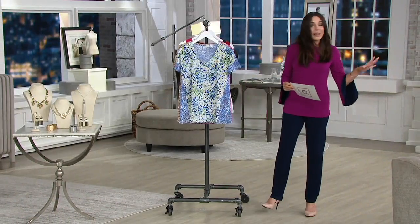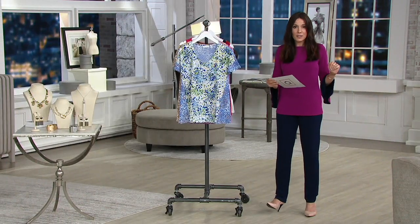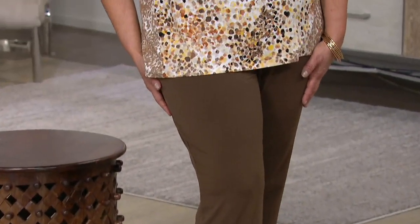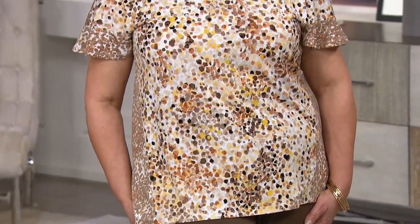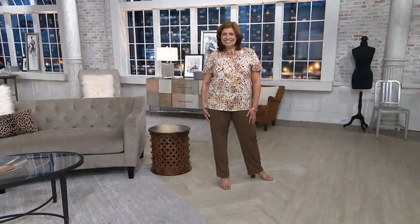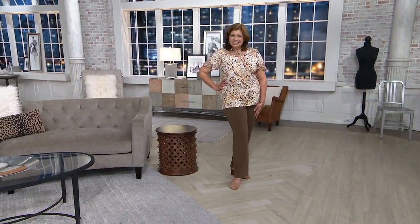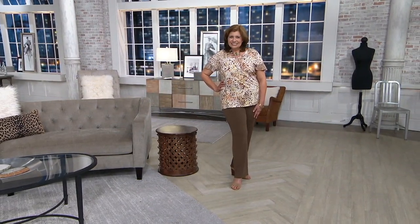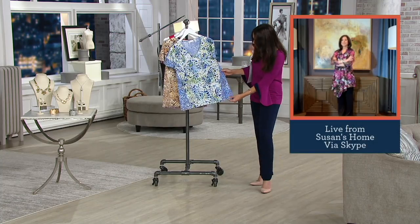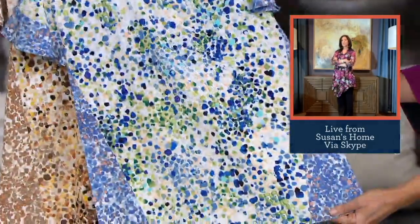She's wearing the vintage brown pants with the printed liquid knit drop shoulder top — three easy payments of $18.33 — in neutral. What a gorgeous, affordable outfit that's going to be comfortable and easy to care for. This is our very first look at this top; we have extra extra small through 5X. Sizes 4X and 5X are already getting a little limited. I'm thrilled to bring forward 5X because women have a hard time finding gorgeous clothing.